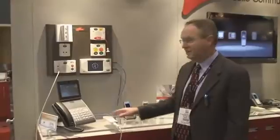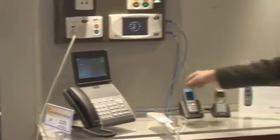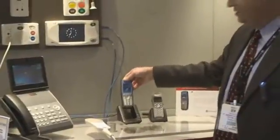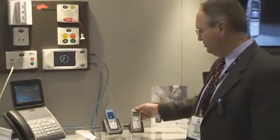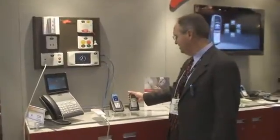Now we have various devices here. We have a Polycom VVX1500 business media phone, we have the new Polycom 8400 wireless telephone, and then also the Polycom Spectralink 8020 handset as well.